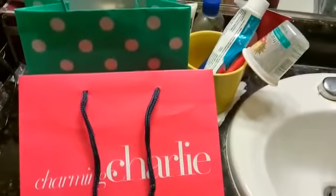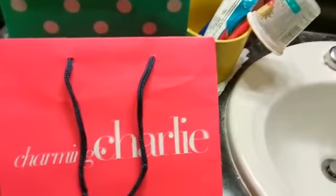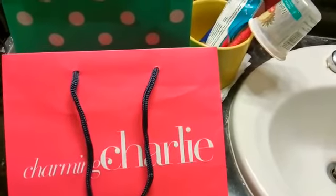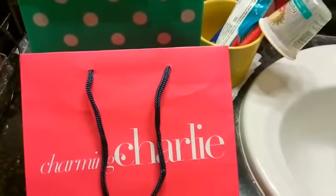Hi everyone, it's Mary. I'm at Passion for Fashion channel. I want to apologize — I haven't made a fashion video yet. I'm definitely thinking about it and getting that together.